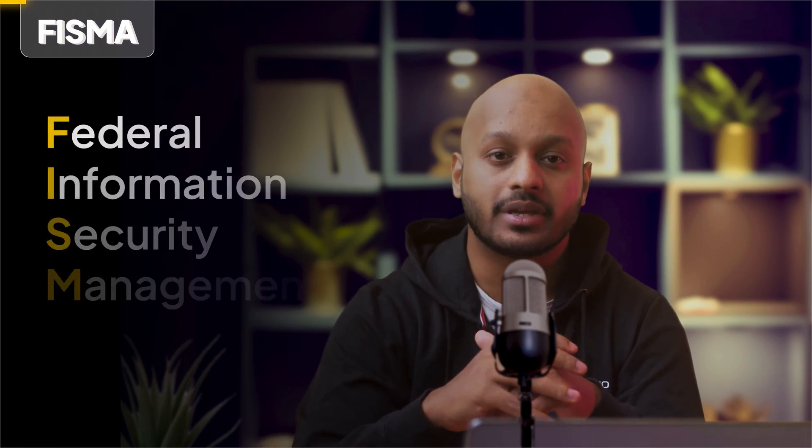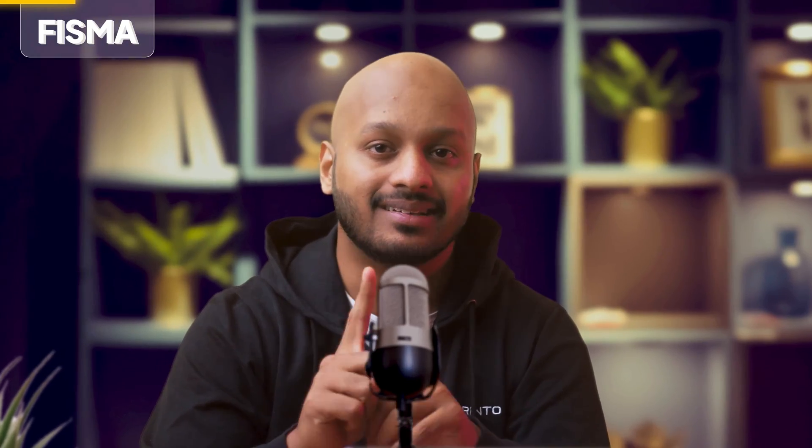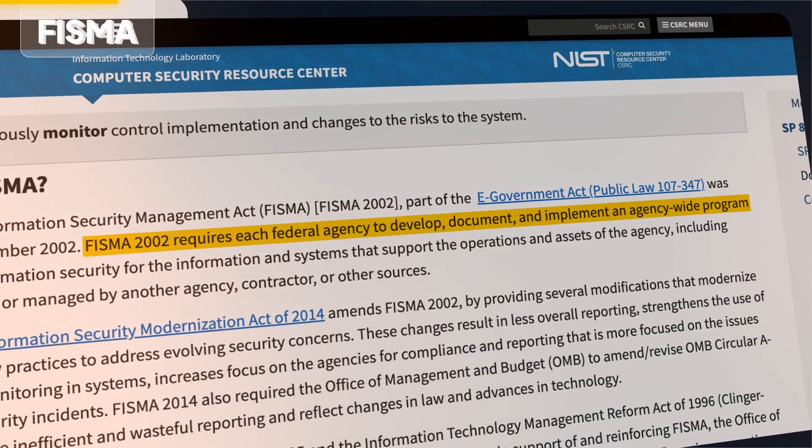Let's start with FISMA. FISMA stands for the Federal Information Security Management Act. FISMA is a federal law that was introduced in 2002 and has at its core one single aim: it requires federal agencies to develop, document, and implement an information security and protection program — that is, take information security seriously.